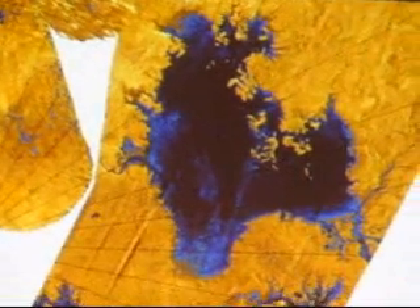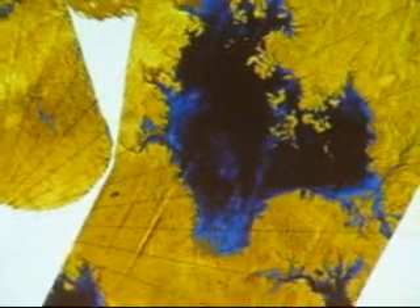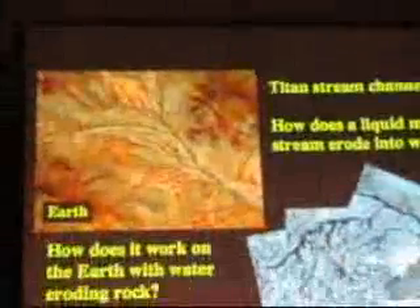An audience member asked about some ridges visible in the center of the radar image. These are actually image artifacts — the radar data gets returned in strips, and those strips don't quite get mosaicked together correctly, similar to trying to stitch images in Photoshop and never quite getting it exactly right. As a planetary scientist, I don't even notice those things anymore because I know what they are.